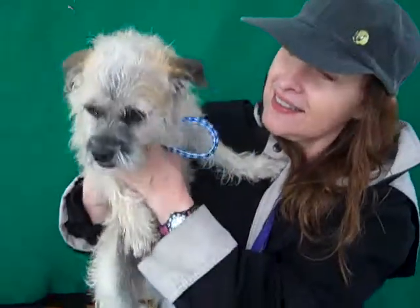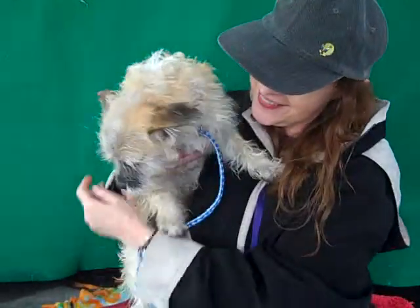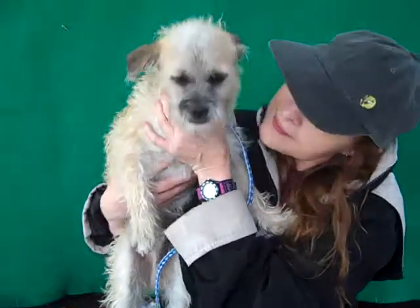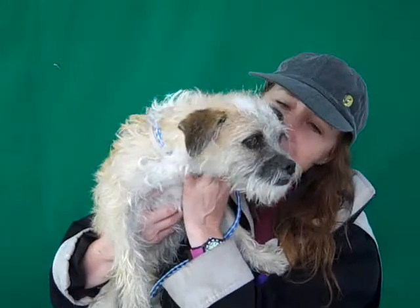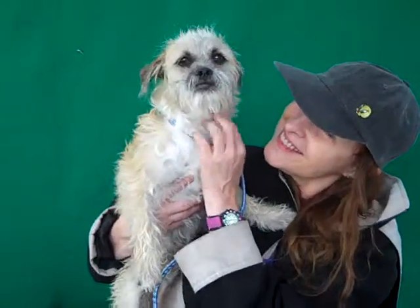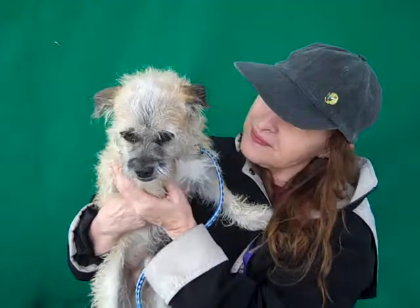Alright, we have Teddy here. Teddy's ID number is A4657504 and Teddy is a beautiful little guy. He's a terrier of some sort. He has wire hair. He's a beautiful gold color, as you can see, and we think he's about one year old. He came in as a stray December 2nd from Covina. He weighs about 10 pounds and Teddy is just the perfect name for him.